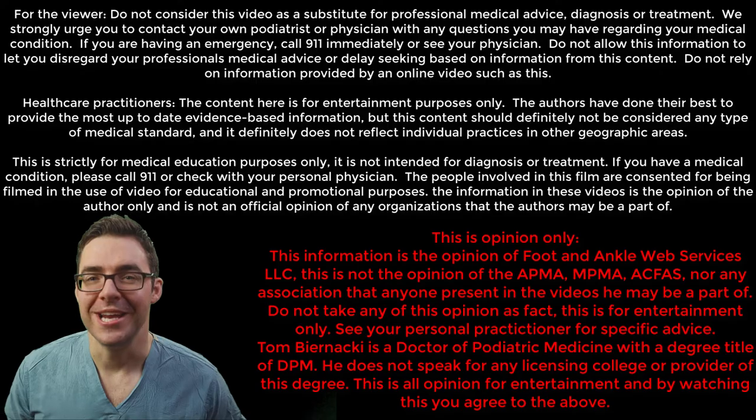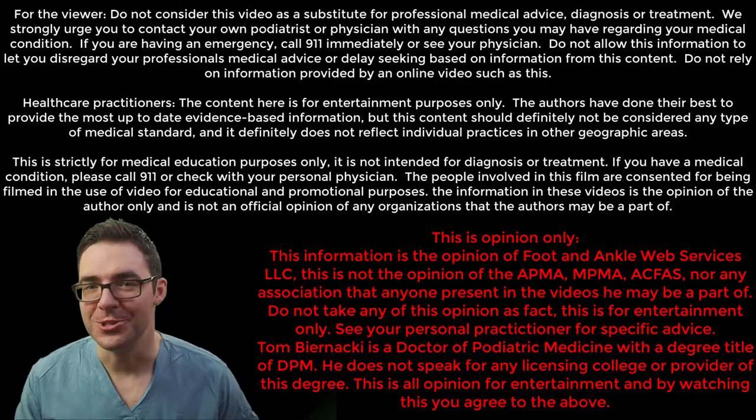Disclaimer: we can't actually give advice online, so don't listen to anything we ever say. So if you want more videos, subscribe. I promise I'll be making a lot more videos again now that I'm a little bit more free.